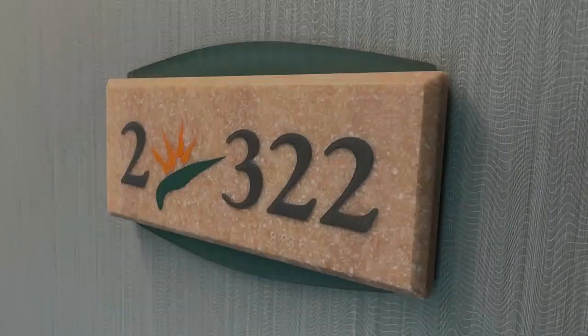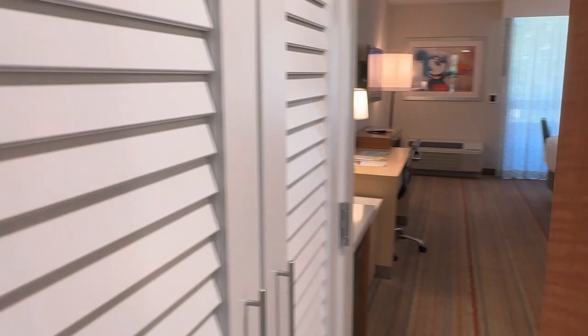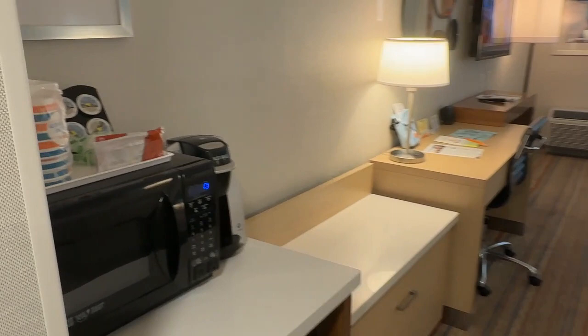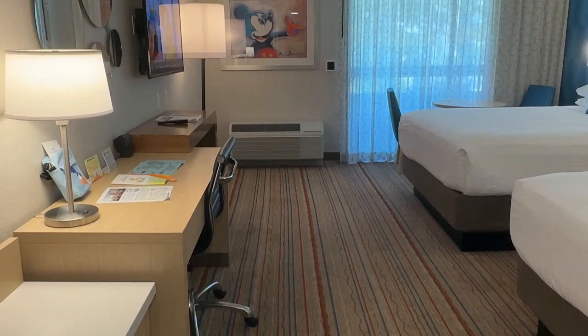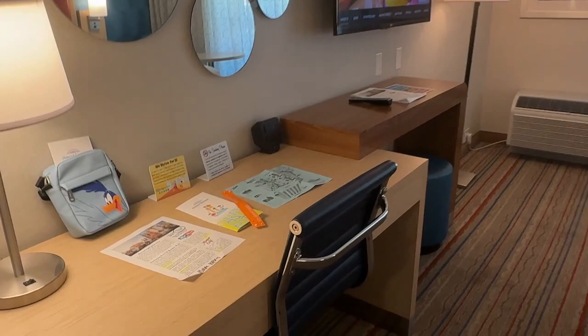We're going to do a quick room tour of the renovated rooms at the Howard Johnson Anaheim hotel. This place was kind enough to host Jane and Patty for a quick weekend getaway. We came in to see Rogers the Musical and got to stay at this incredibly wonderful family-friendly resort.